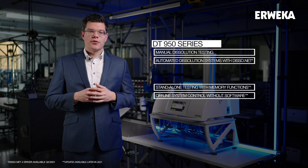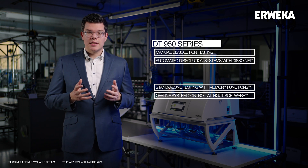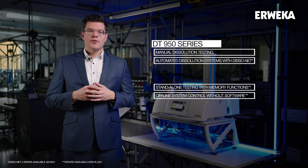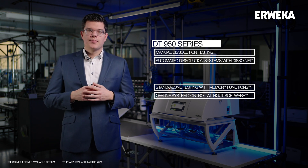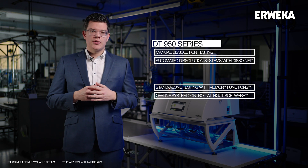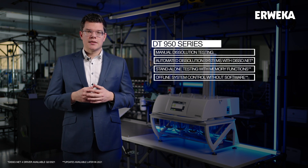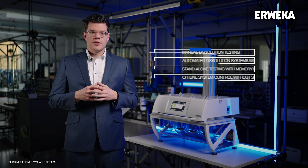The DT950 series is the combination of these two dissolution testers. Thanks to the flexible configuration, the DT950 can be a dissolution tester for manual testing with a powerful touch display, or a tester at the heart of our dissolution systems from offline to online to HPLC. Over the course of 2021, the DT950 is going to replace both of its predecessors, all while keeping the price flexibility these two AWEKA offerings used to have.